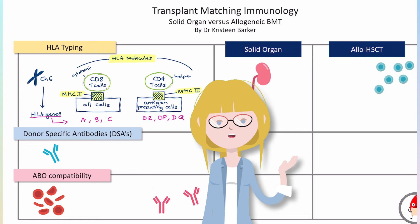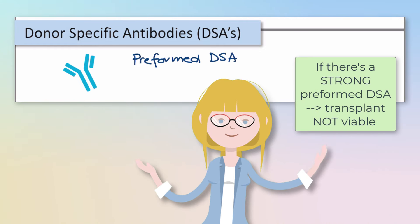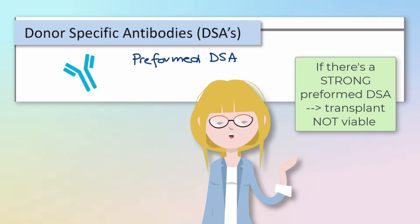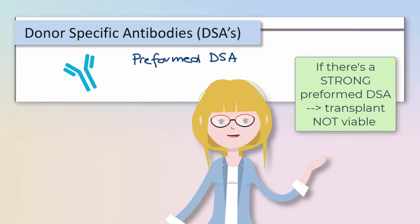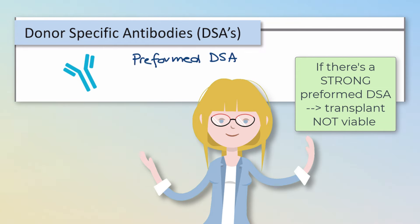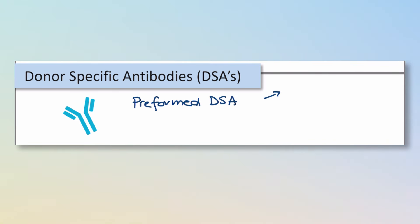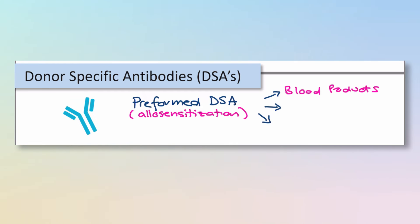Before we do the transplant, we figure out the HLA typing of the donor versus the recipient. We also suss out the presence of donor-specific antibodies, or DSAs. If we find a DSA before the transplant, we need to ascertain how strong it is — how much of it we think is around — and then decide if the transplant is going to be viable based on that strength. Some reasons we might have DSAs in circulation are sensitizing events: things like receiving blood products, having a previous transplant, or pregnancy, all of which can expose you to other people's HLA molecules.